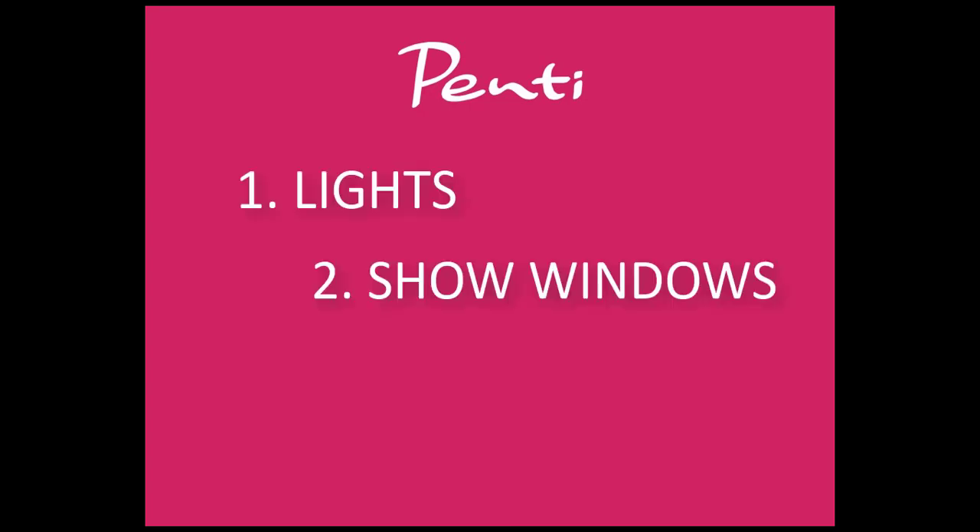Hello guys. After I checked all store pictures, I decided to start commenting on 3 technical issues: lightnings, show windows, and tags. We need to first take a look and improve our technical things because these are the make-up of our stores. Then we will go deeper into product placement and other issues that we need to solve.